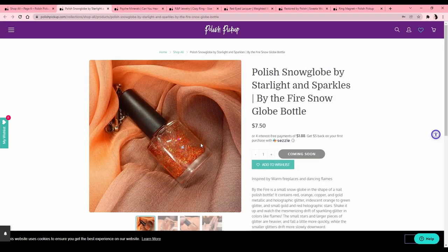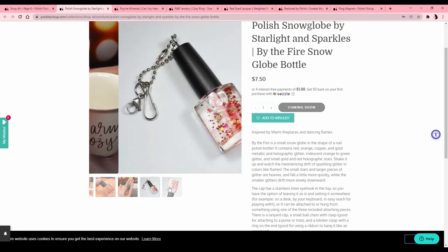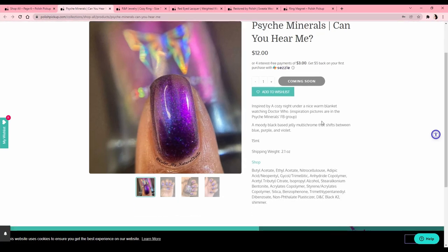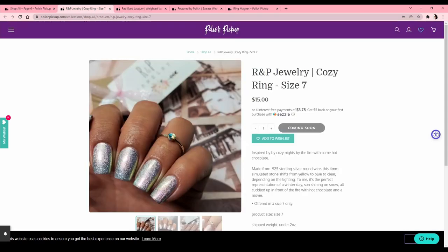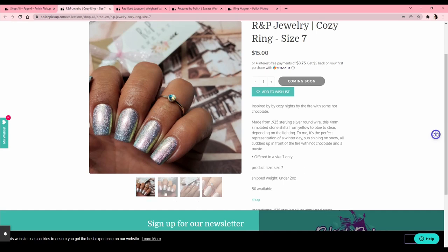Stickers are cute — maybe I should get one and put it on my Helmers. There's like a nail polish snowglove keychain — that's cute but I would break it immediately! Psych Minerals 'Can You Hear Me,' inspired by a cozy night under a warm blanket watching Doctor Who. I have a lot of multi-chromes with this kind of shift, so I just don't need any more. There's a ring but I have 'man hands,' it's a size seven — I am a giant person.